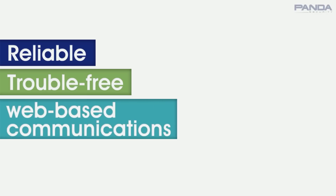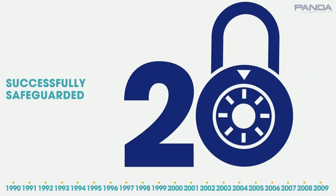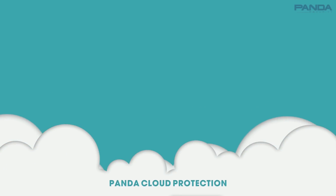Reliable, trouble-free web-based communications are critical to businesses today. For the last 20 years, Panda Security has successfully safeguarded the digital information of millions of customers across the globe. We've built a comprehensive suite of cloud-based security solutions under the Panda Cloud Protection banner.